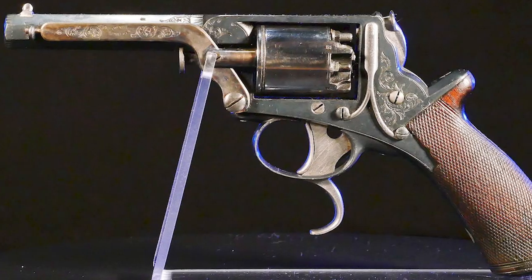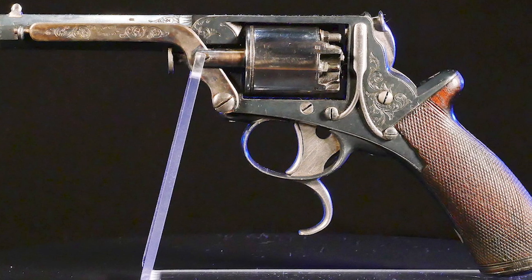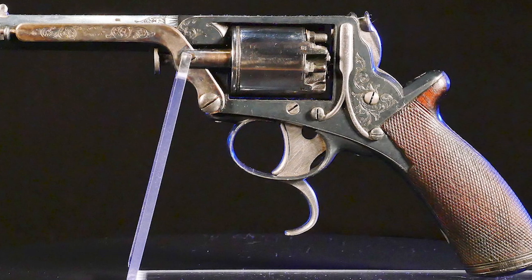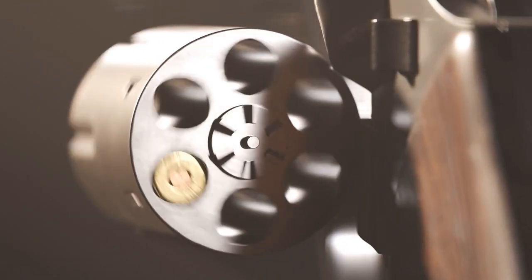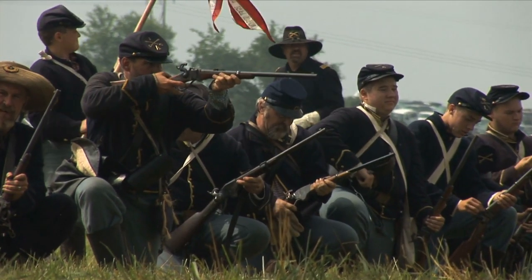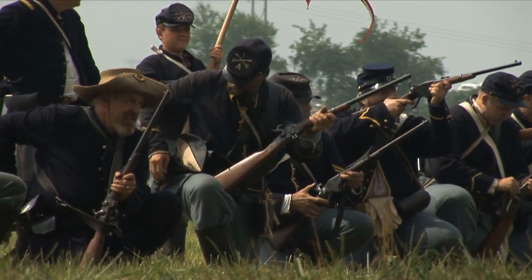On the double trigger models, a lower trigger was used to cock the gun and the hammer lacked a spur, requiring the lower trigger to be pressed before firing. In single action mode, pulling both triggers simultaneously allowed for rapid firing, making it a double action weapon.